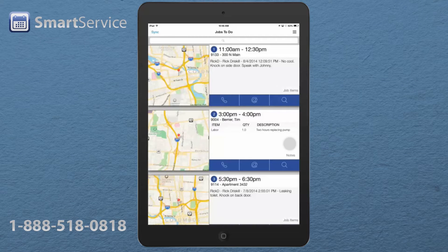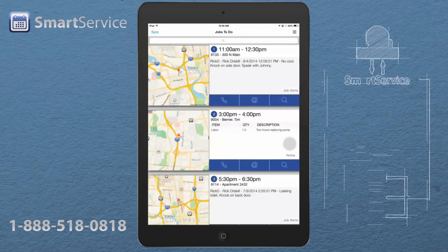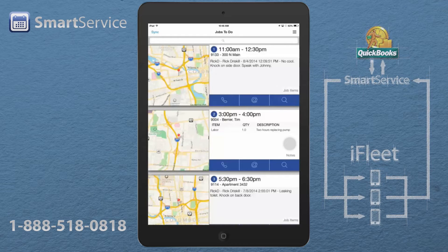In the morning when the techs open their iFleet, their jobs will automatically sync with their device. Once the jobs are on the device, the techs can go completely offline and do everything they need to do without a live internet connection.